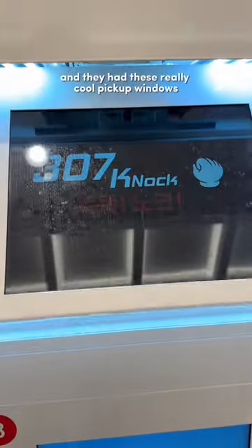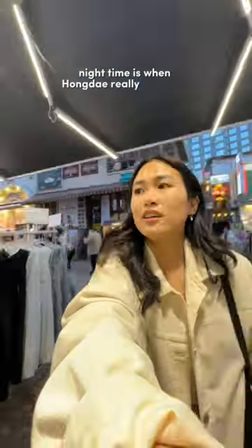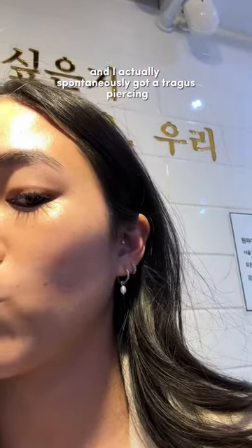They had these really cool pickup windows that you knocked on when your food was ready. I got a bulgogi burger, which was pretty good. Nighttime is when Hongdae really comes to life, and I actually spontaneously got a tragus piercing.